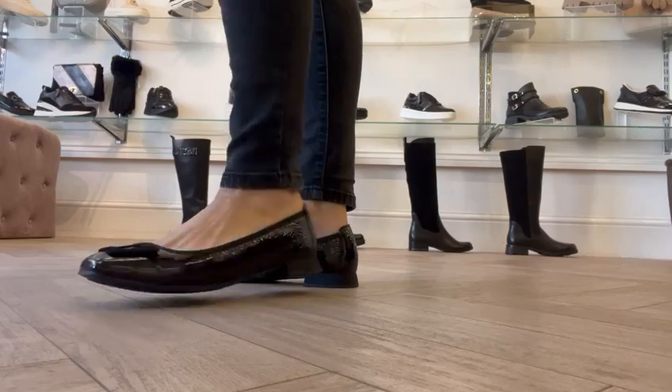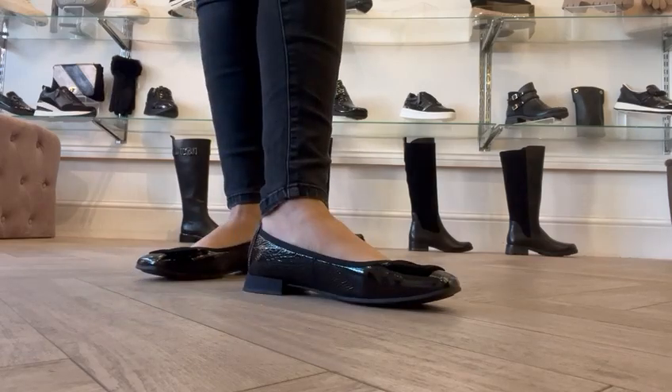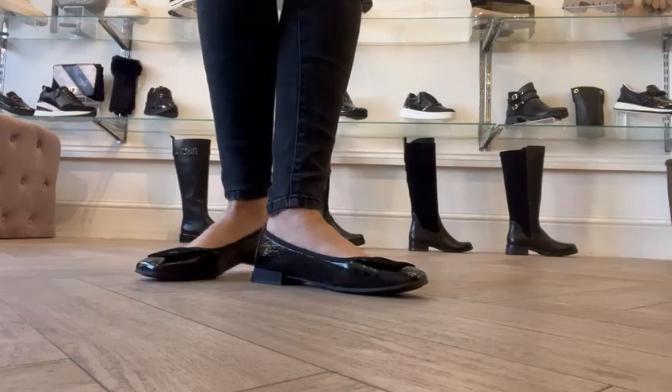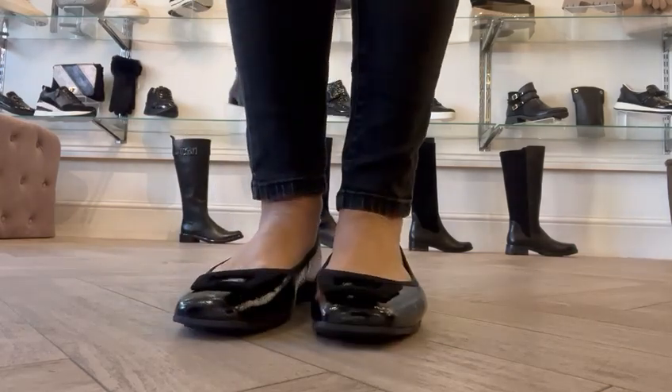They are a very good versatile everyday shoe — great with your jeans or your dresses and skirts. Priced at £74.99 and available to buy through our website. Pop down and try them. See you all soon, bye!